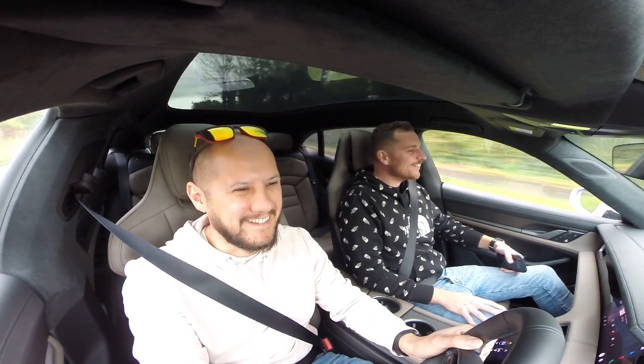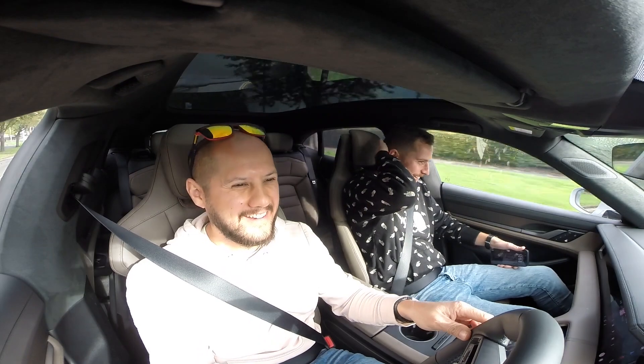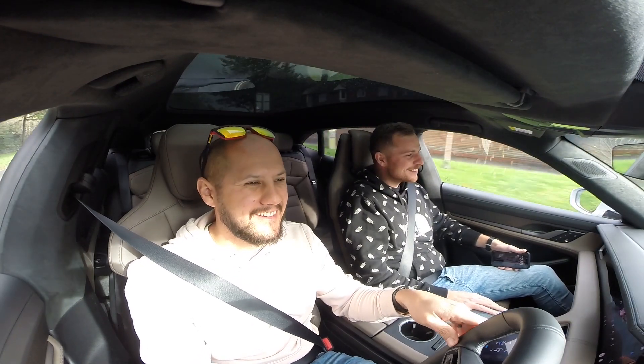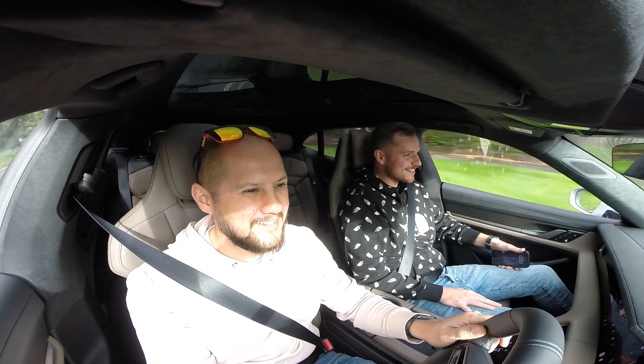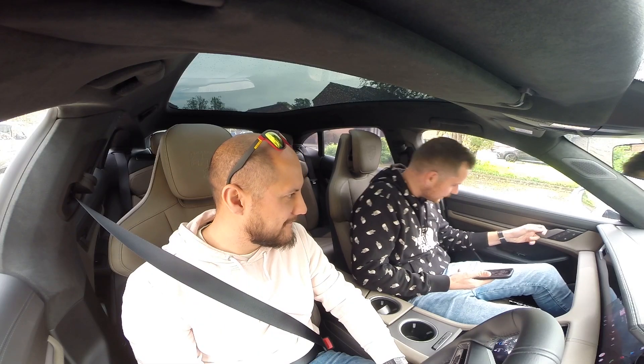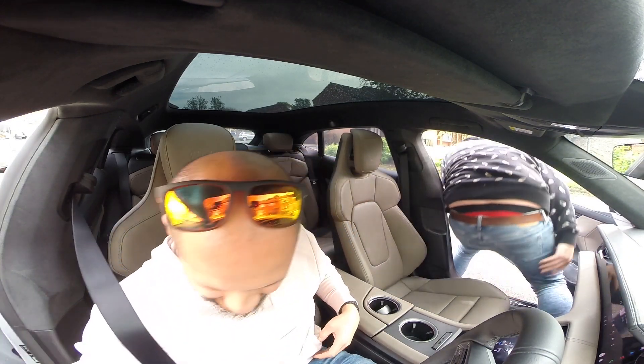Look at that. Oh my god, that's unbelievable. My head. Jesus. Whiplash. Shaking.